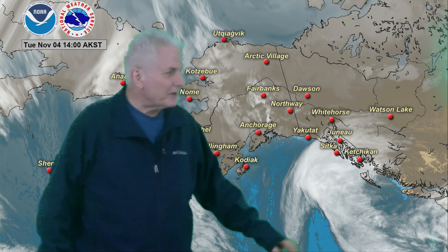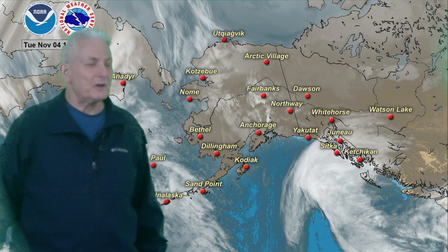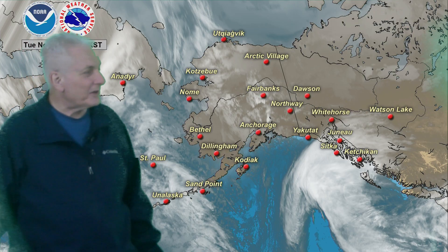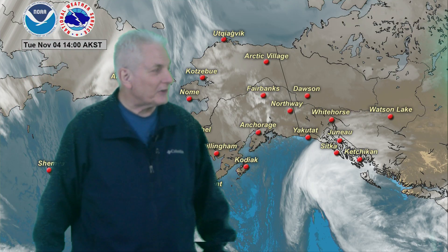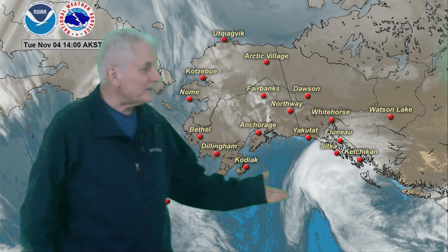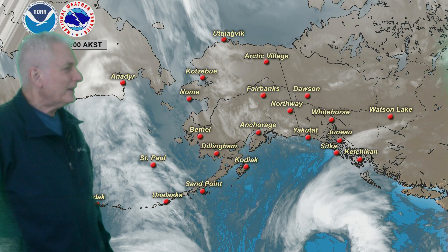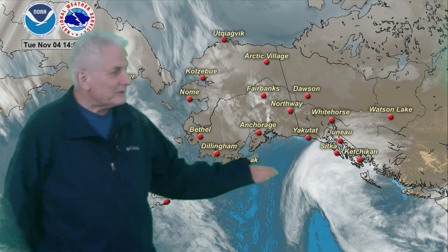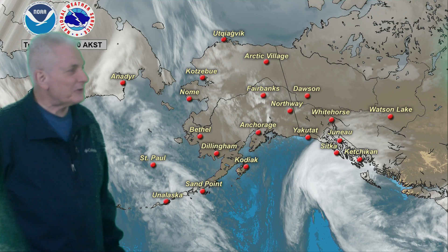This system here is pulling northward with a lot of moisture, spreading some increasing wind and rain over the panhandle, mostly along the coast there, with the center sliding northwestward. And you can see quite an increase in the clouds over the southeast coast today, with that system pulling up to the northwest.